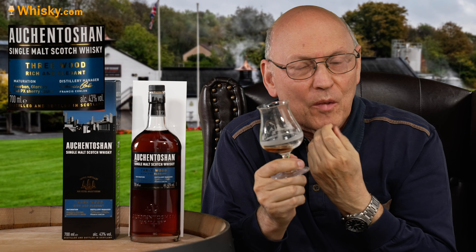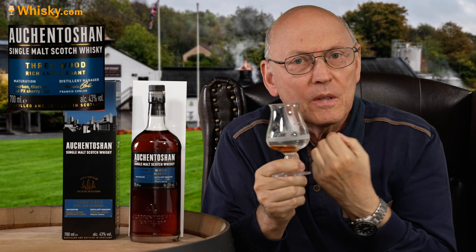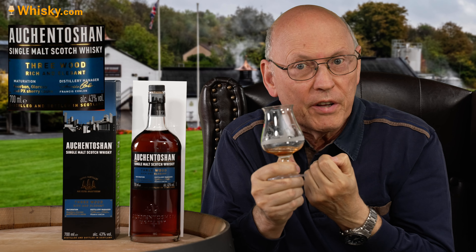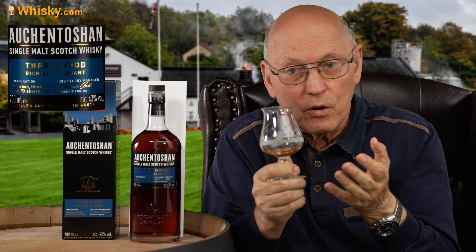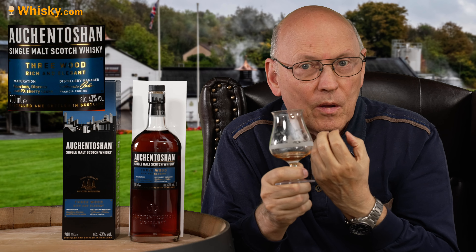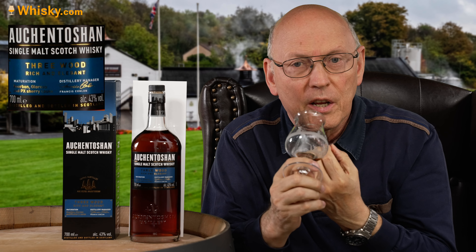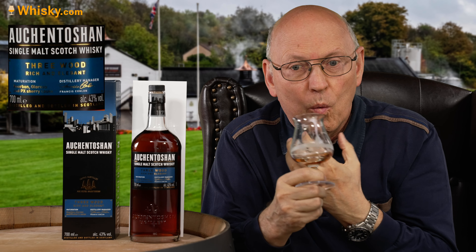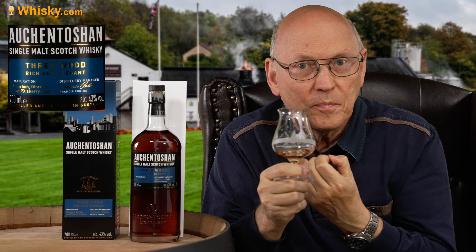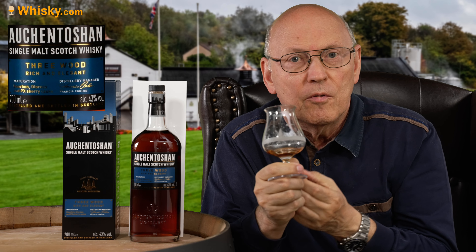Oily. Juicy. Sweet syrup. And then oakiness is kicking in. The two years of maturation in Oloroso sherry casks — and also refill Oloroso sherry casks — gives a definite oakiness to this whisky. A long aftertaste. Warm, gentle oakiness and nuttiness — hazelnuts probably. This is very typical for sherry casks.